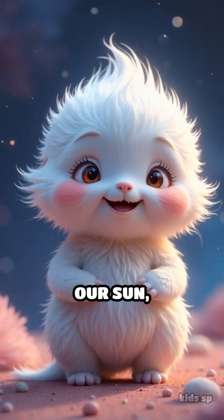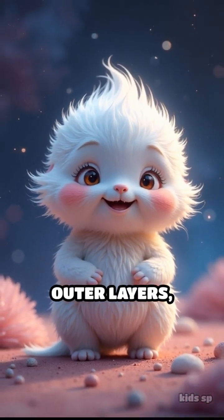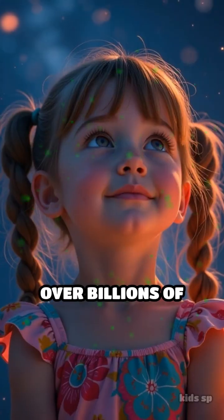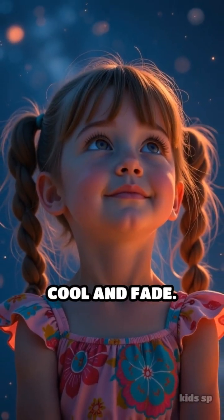Smaller stars, like our sun, will shed their outer layers, leaving behind a dense white dwarf. Over billions of years, these will cool and fade.